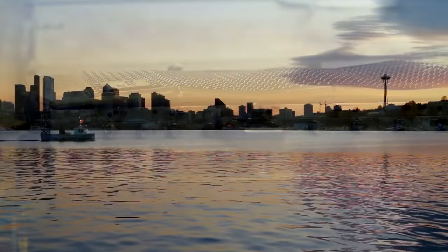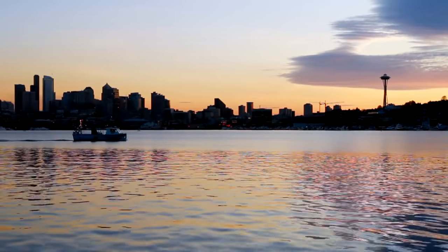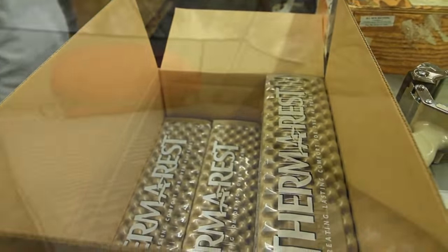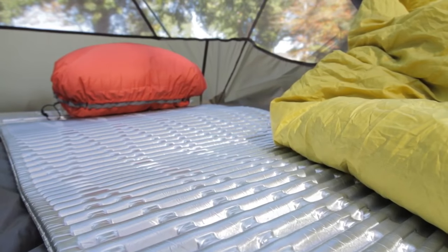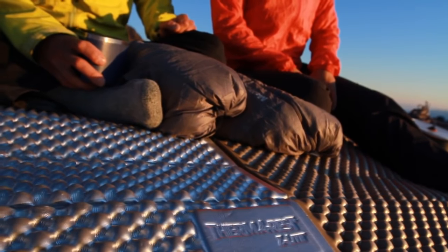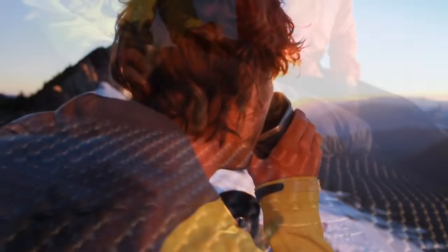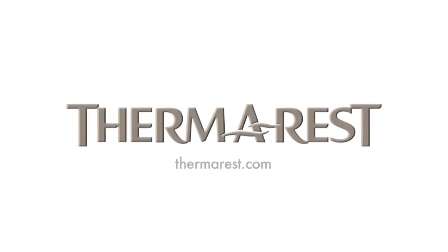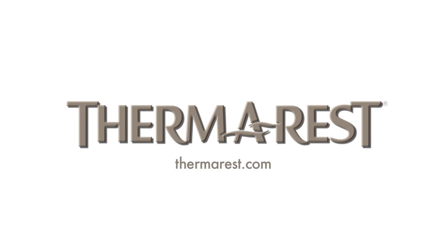Therm-a-Rest closed-cell mattresses are manufactured in the USA at our Seattle factory, and in our European factory in Cork, Ireland. No matter what your activity, Therm-a-Rest closed-cell technology offers leading warmth, comfort, and lightweight performance. The inherent durability of closed-cell foam means your mattress will continue to offer this same performance for years to come. Visit Therm-a-Rest.com to learn more about the benefits of closed-cell mattresses and find a retailer near you.